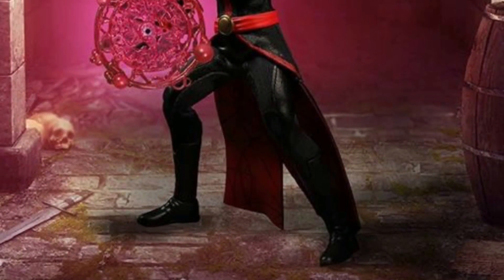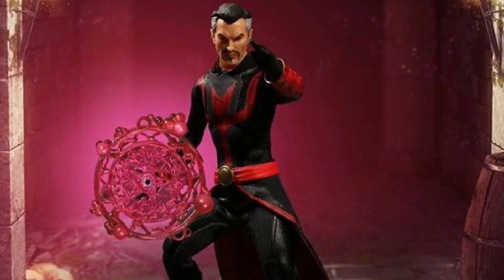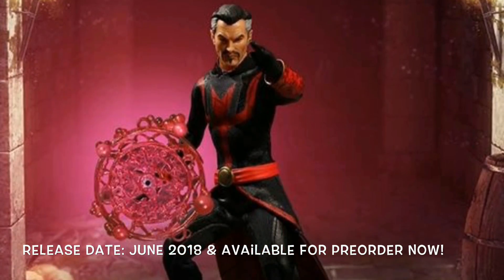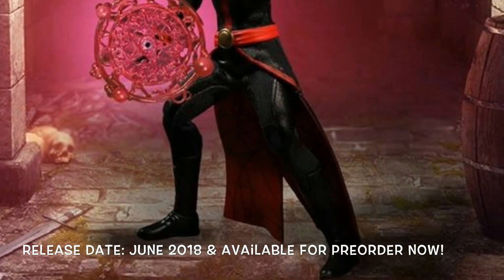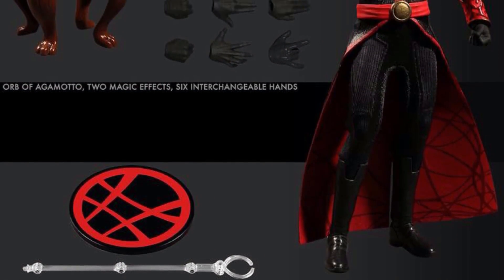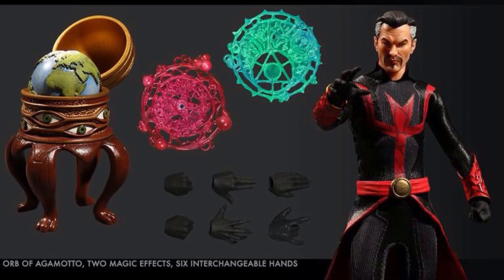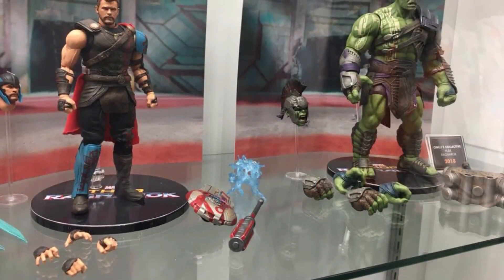Starting off with the Mezco 1:12 PX exclusive Dr. Strange — I'm digging this one a lot more than Mezco's other Dr. Strange. It's releasing not until June 2018, so still a while, but it is available for pre-order right now. For accessories we get the Mezco stand, interchangeable hands, the Orb of Agamotto, and some magic effects, so a decent amount included.